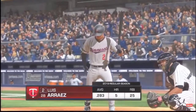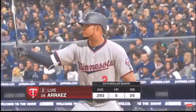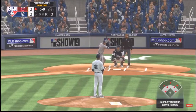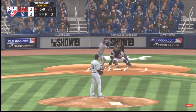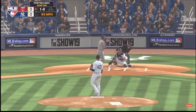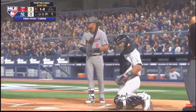Coming to the plate number two, and we are set for baseball here this evening. Here's the first pitch to him and we are underway here in the Bronx. The first pitch of the evening is taken for ball one.